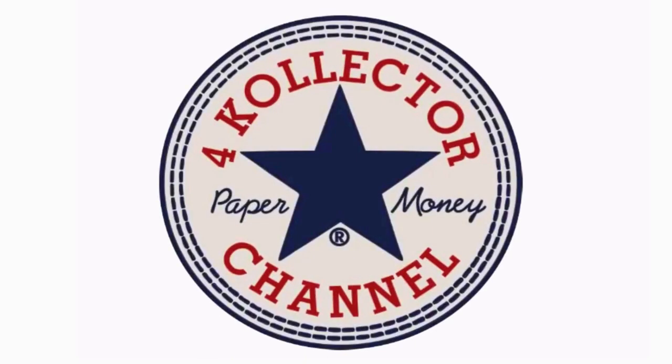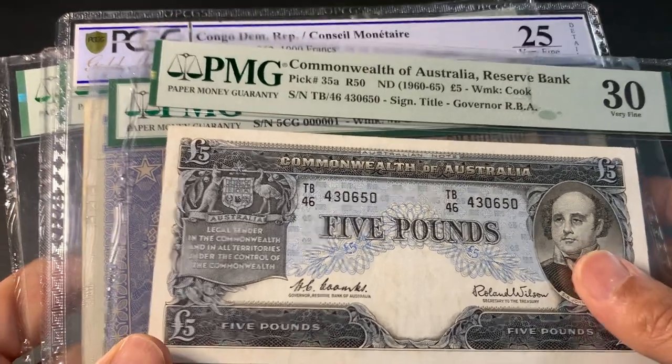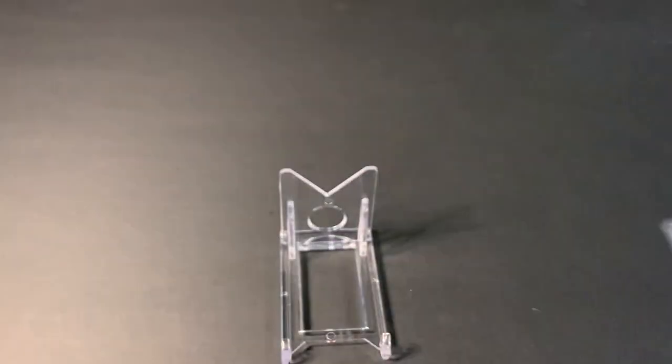Welcome to the 4K collector channel! Today I'm sharing my latest acquisition: a few graded banknotes from around the world. Let's get started.